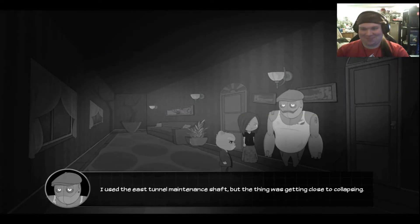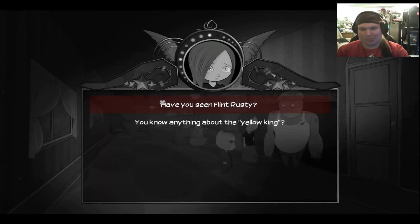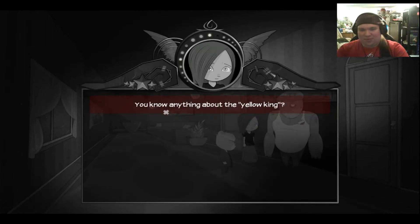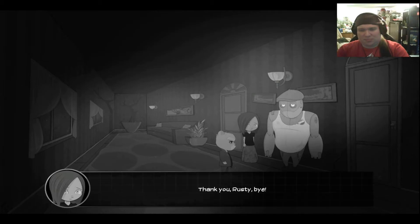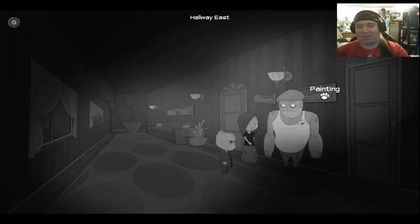How'd you escape? I used the East Tunnel maintenance shaft, but the thing was getting close to collapsing. I think that closes off completely after I got through. Have you seen Flint, Rusty? Millie told me he might be missing. I'm afraid I haven't seen your brother. But I'm sure he's fine. Flint is a tough kid. Besides, no one has left or entered this room since I got here. Know anything about the Yellow King? No, I guess that little thing wasn't really open to interpretation. I personally didn't think much of it. Well, we better get cracking. Catch you later, Rust. Thank you, Rusty. Bye. The voice acting in this game is really good. I really like it.